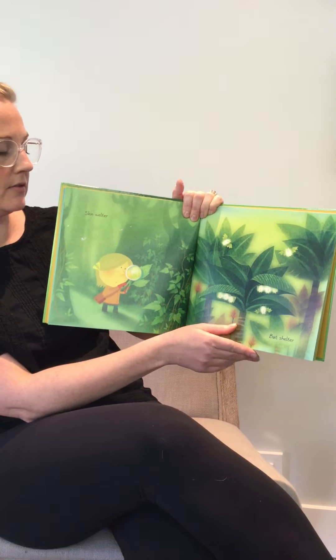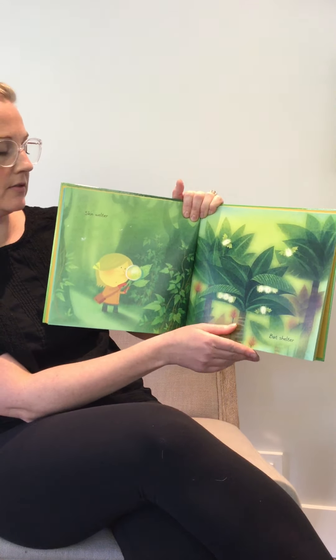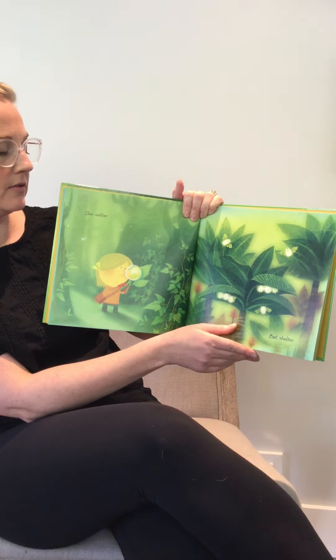A leaf can be a soft cradle, water ladle, sun taker, food maker, tree topper, rain stopper, skin welter, bat shelter, shade spiller, mouth filler, air cleaner, earth greener.